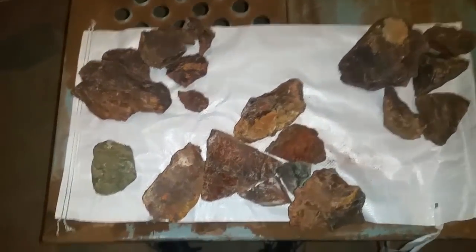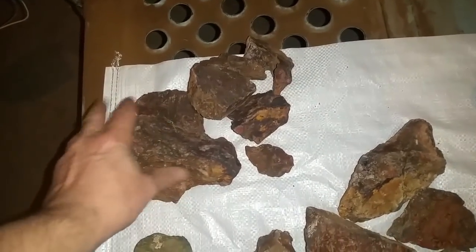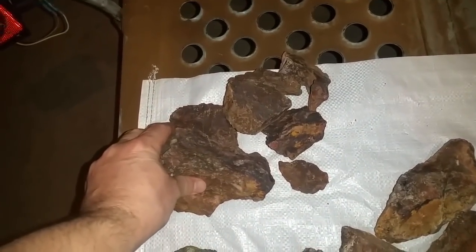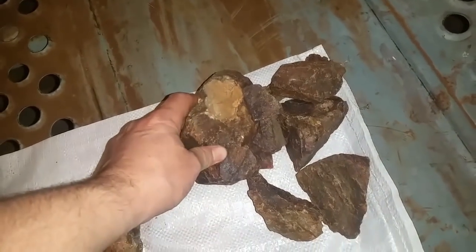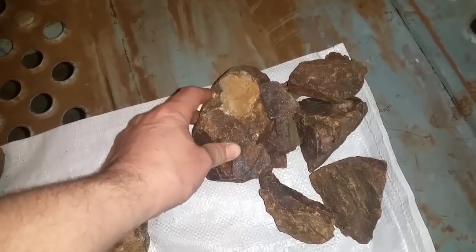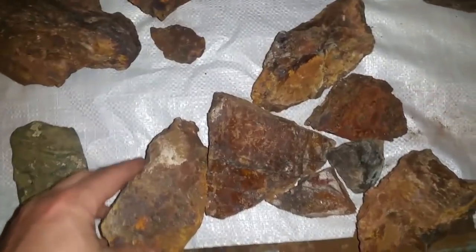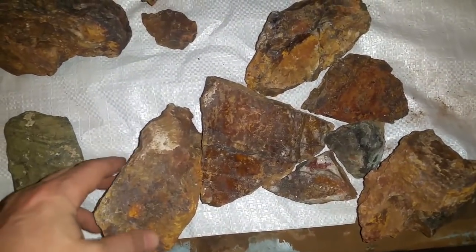We've got three main types, or three deposits here. This is what I call Pixie Point — it's long, don't ask me why. This comes from a little further down the hill, or about 500 feet further north. I call this Chryso Point. And then this here is the Pit. I'll get into all that here in a minute.